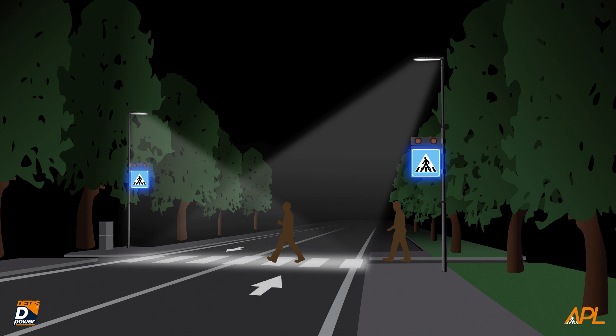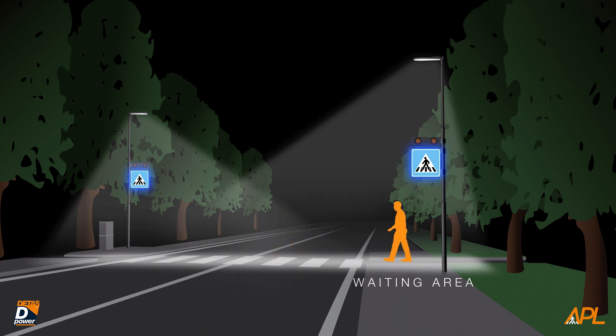However, besides identifying the crossing, drivers must be able to see the pedestrians that are using it, and this can be done only by illuminating their bodies, also called vertical plan. Making pedestrians visible starting from the waiting areas allows drivers to respond to the situation safely, preventing accidents and dangerous situations.